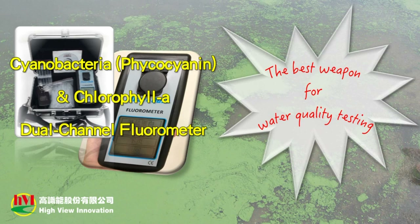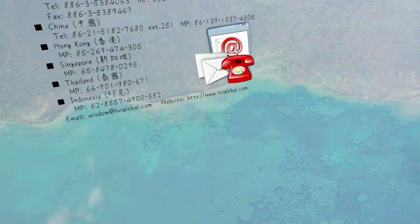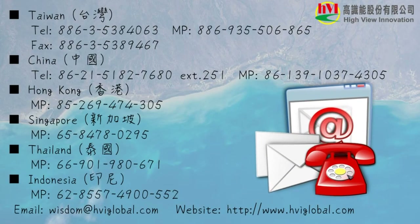The fluorometer can be used in freshwater systems, such as reservoirs, wastewater treatment plants, and aquaculture systems. If you're interested in our products, please contact us. Thank you.